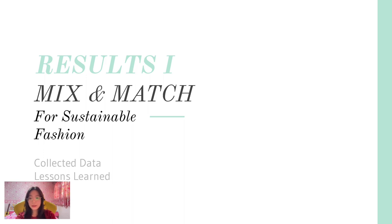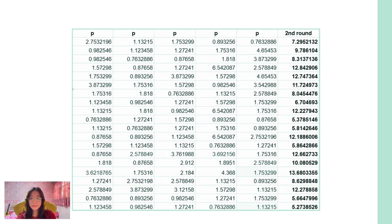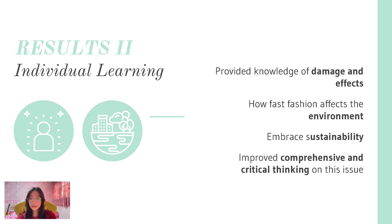Regarding results: in the first round, participants did not know the carbon footprint numbers and chose clothes without knowing the damage those clothes would do to the earth. After the first round, we provided them with knowledge about carbon footprints and the environmental damage, then gave them a chance to play a second round. The results followed our expectations — most participants in the second round chose clothes with the lowest carbon footprint. Additionally, each group member learned more about how fast fashion affects the environment, including pollution, trash, and carbon emissions the industry produces.